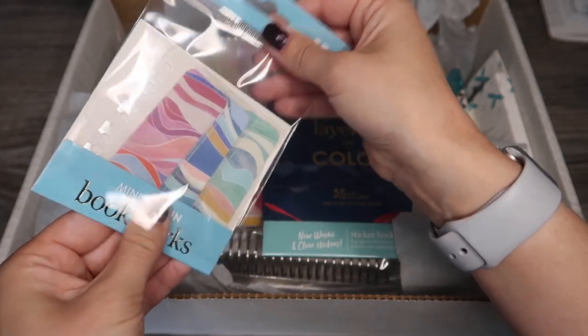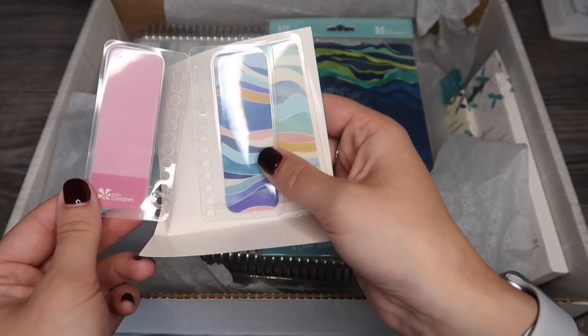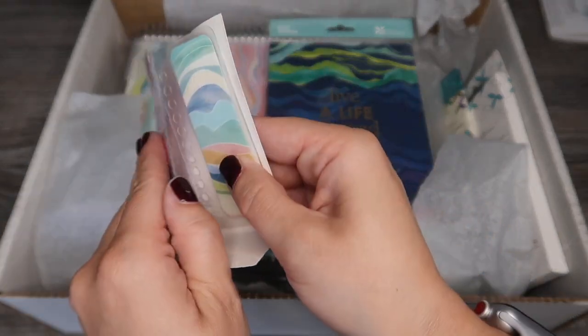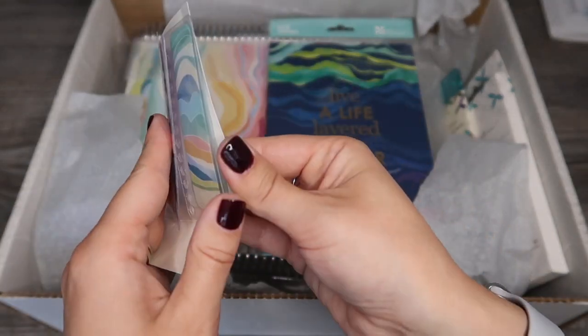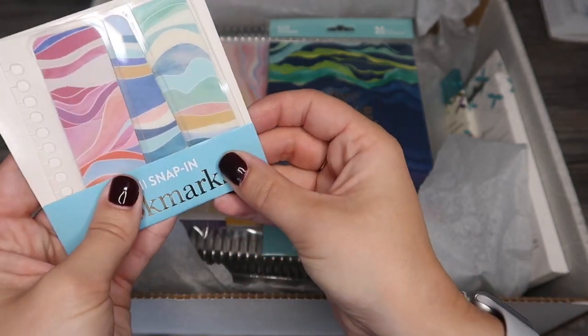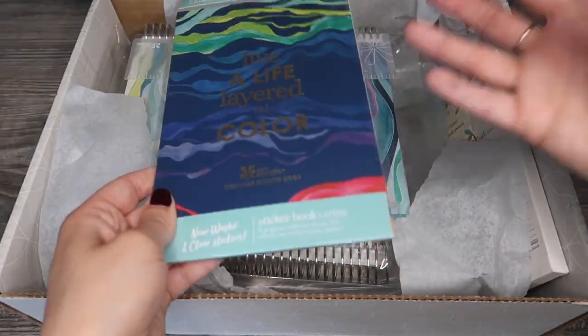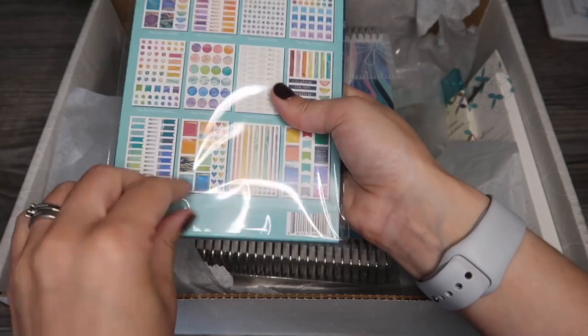I've picked up three of the snapping bookmarks. I've used these before and I like them a lot for marking my place in my life planner. These are the new layers design and on the back there are just three different colors. I'll link everything under the video along with the prices, so if there's anything you see that you want to pick up it'll be linked there.